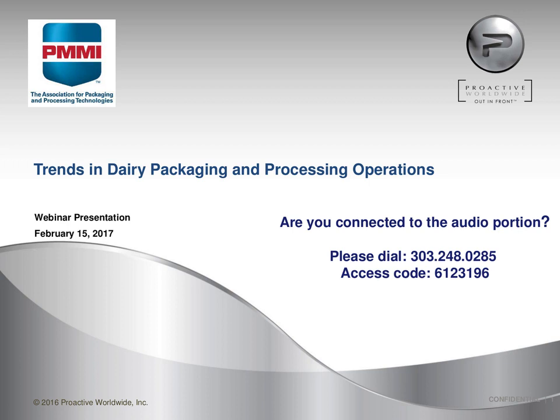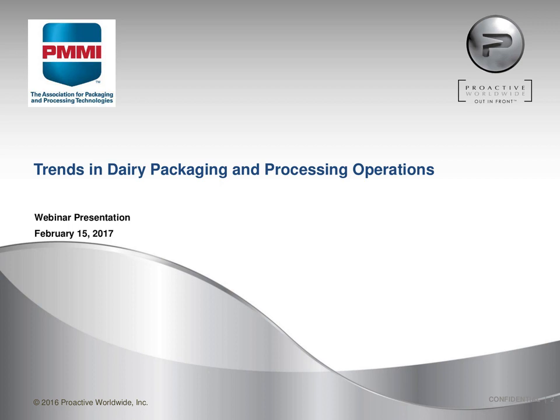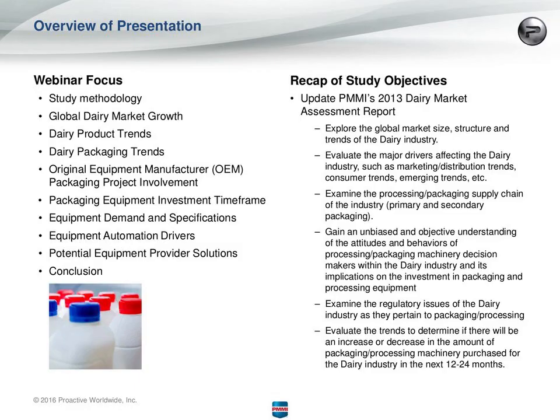Good afternoon, everybody. Thanks very much for your attendance today. I'm here to talk about trends in dairy packaging and processing operations. This is actually a recap of a 2013 market study that PMMI did.